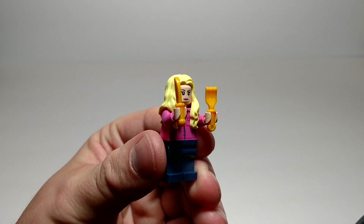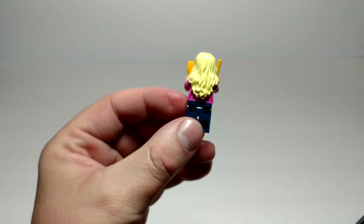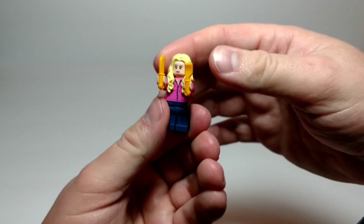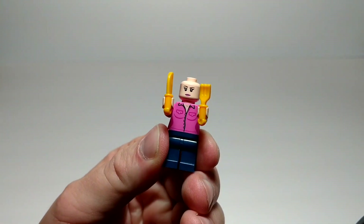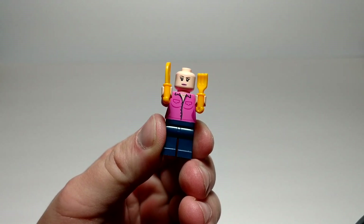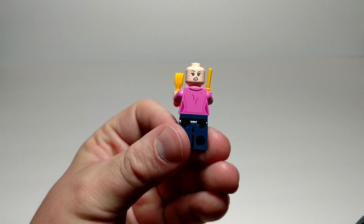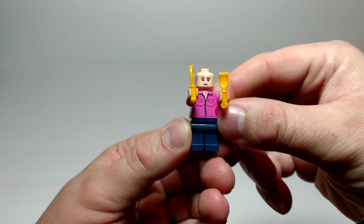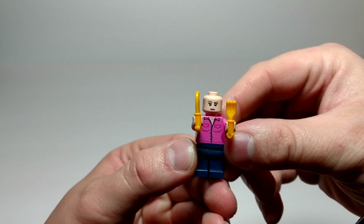Next up we have Penny. She has a knife and fork ready to eat. I really like the hair piece. Good printing on the torso, front and back. I like the puzzled look on her secondary face. The front face — I'm going to say she's kind of intrigued, or maybe just hungry.